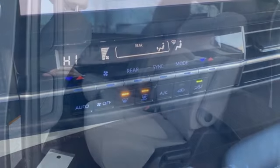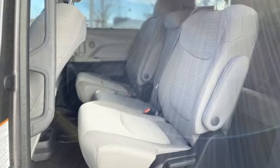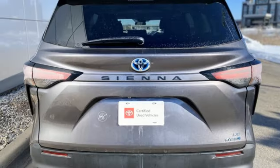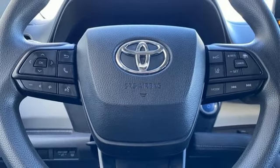Features include Wi-Fi hotspot, dual zone climate control, streaming audio, AM-FM satellite radio, wireless phone connectivity, manual tilting steering column, inline four-cylinder engine, aluminum wheels, and LED low and high beam headlights.